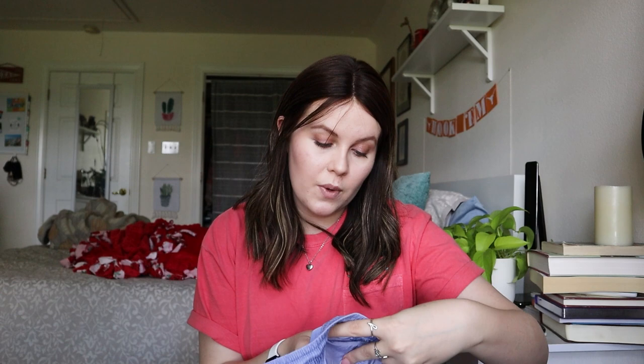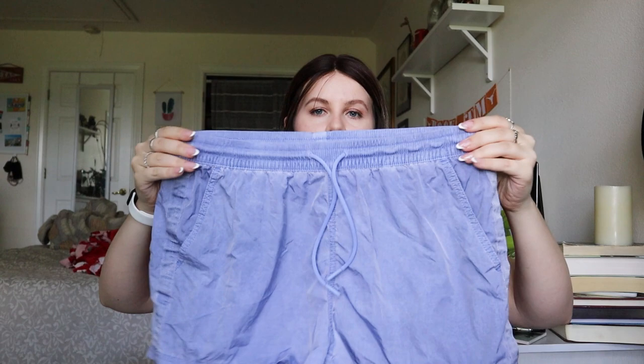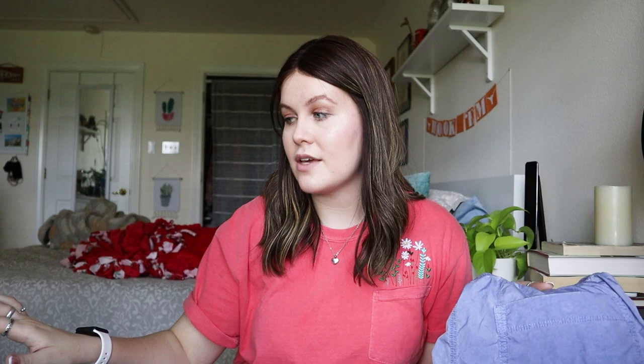Next is an Athleta Expedition shorts in size 4 — I've sold this style before. Classic nylon shorts you can use for swimming, running, or really anything. These ones I think were going for $20 to $25. The ones I'd sold previously had a stain and I got $18 for those, so these in excellent condition should do well.